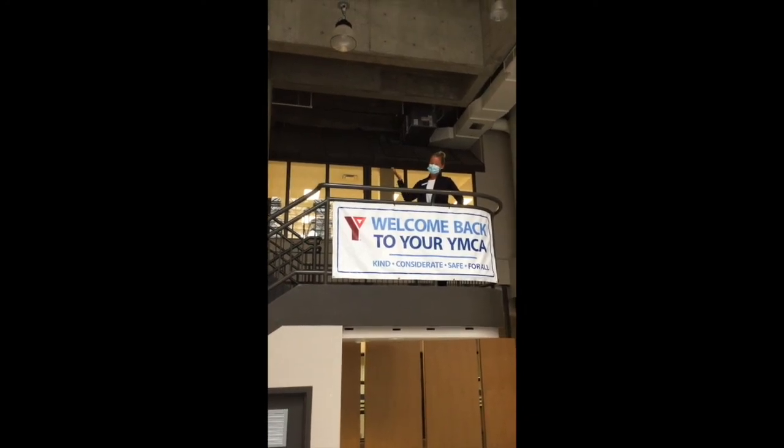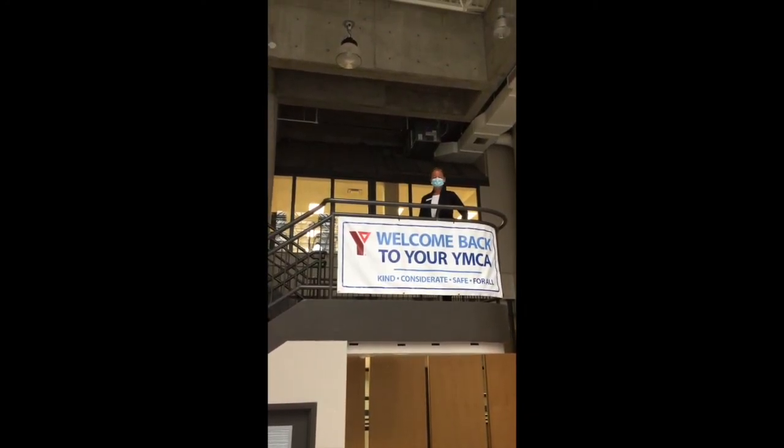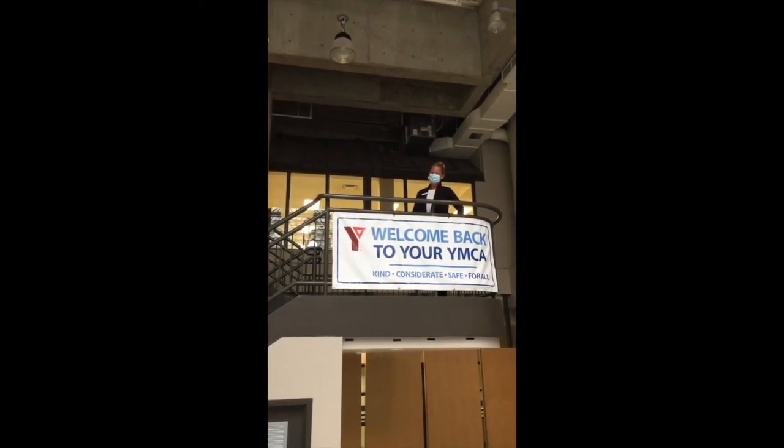Although things may look different here at the Center Branch YMCA, we are excited and ready to serve our community and our members.